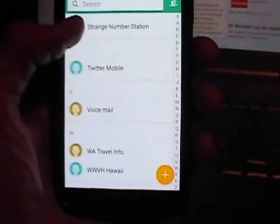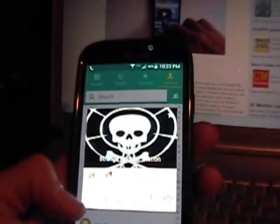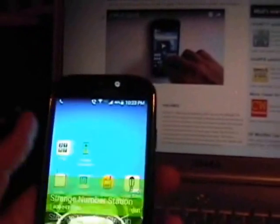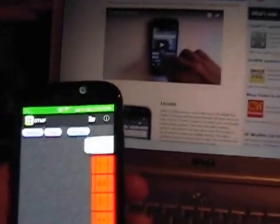So what we're going to do next is come over here and we will dial the strange number station telephone number, put it on speakerphone, fire up the DTMF decoder, and hit receive.